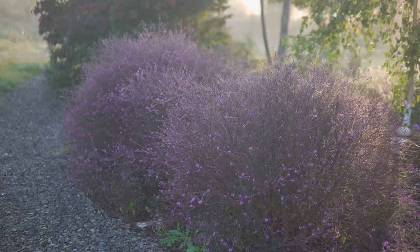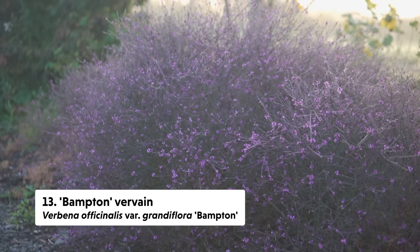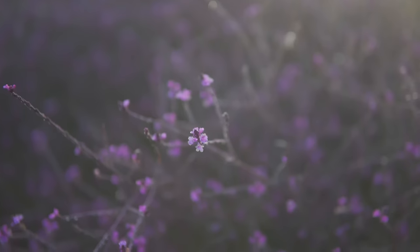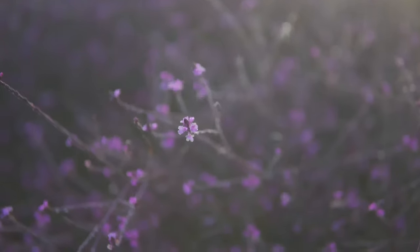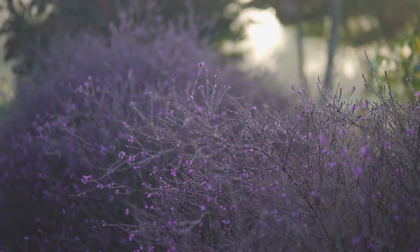Another favorite of mine is Bampton vervain. This is non-native and I didn't know if it would be hardy to our zone, but not only is it hardy, it has such a fun form with so many dainty little flowers that the insects love. In the first year it's a bit scraggly, but by the second year it becomes this total round ball filled with all these dainty little purple flowers. It attracts pollinators no matter how small the flowers are — it's a real delight, but give it space because it really fills out.